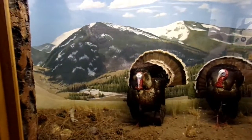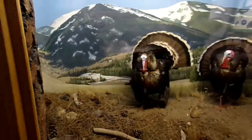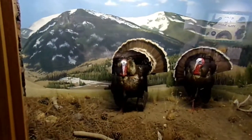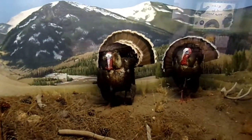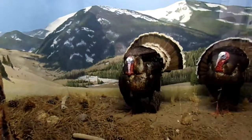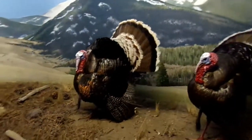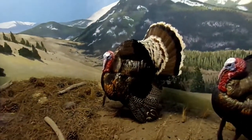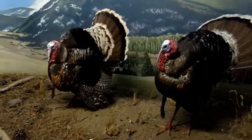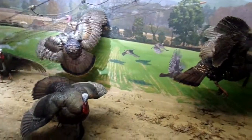Merriam's definitely like the ponderosa pines, the pinion and juniper trees. Let's see if we can get a better look at them.